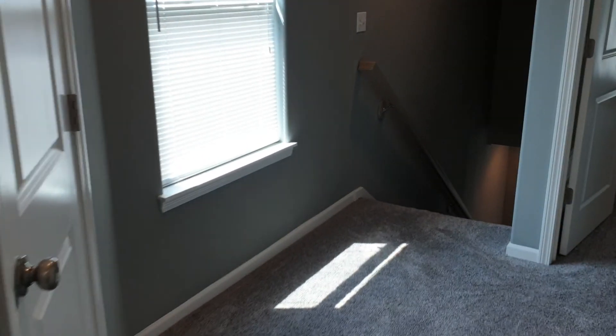Second and third bedroom. And that's it. Have a great day. Bye.